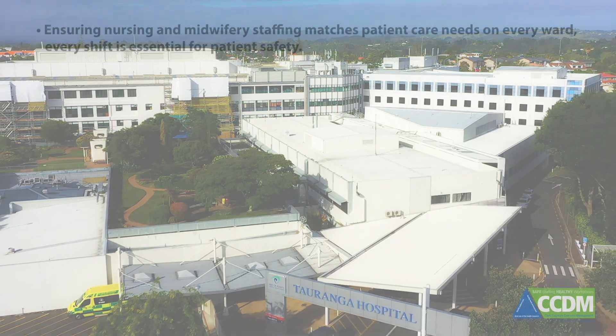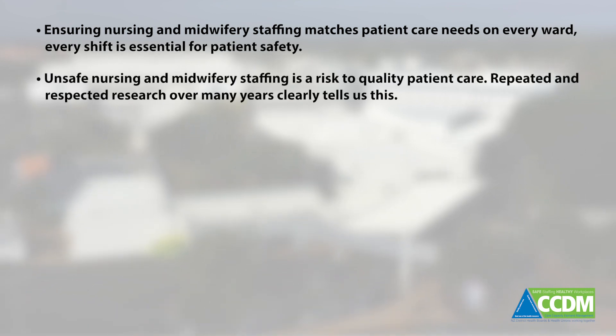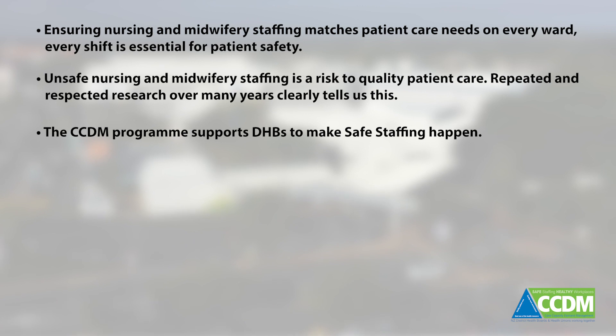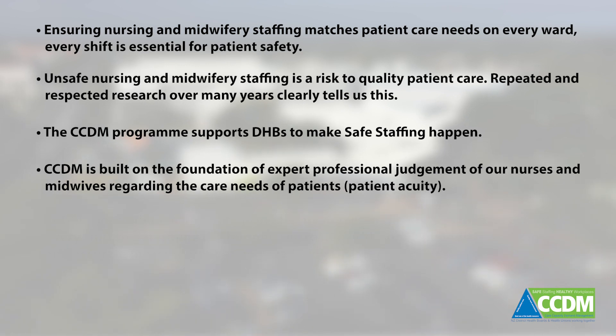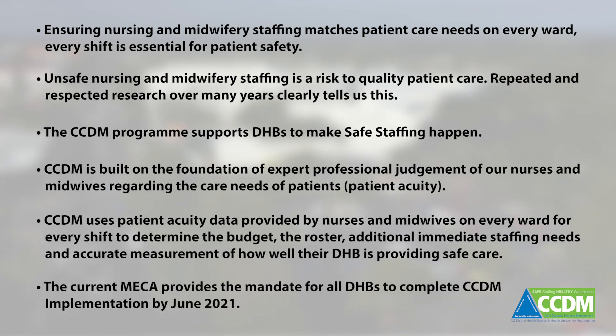Here's what we know. Ensuring nursing and midwifery staffing matches patient care needs on every ward, every shift is essential for patient safety. Unsafe nursing and midwifery staffing is a risk to quality patient care — repeated and respected research over many years clearly tells us this. The CCDM program supports DHBs to make safe staffing happen. CCDM is built on the foundation of expert professional judgment of nurses and midwives regarding the care needs of patients, using patient acuity data to determine the budget, the roster, additional immediate staffing needs, and accurate measurement of how well their DHB is providing safe care. The current MECA provides the mandate for all DHBs to complete CCDM implementation by June 2021.